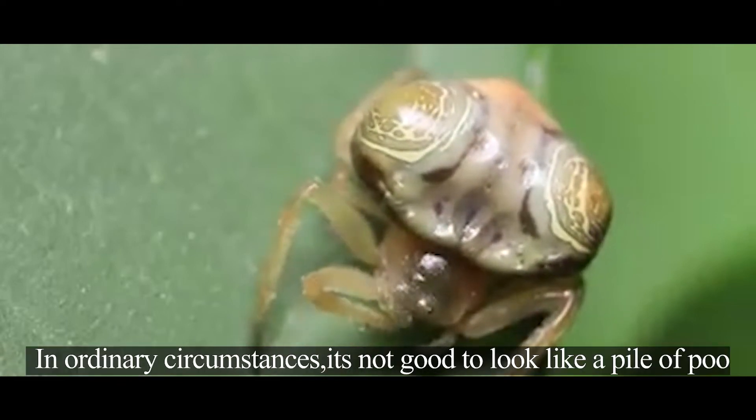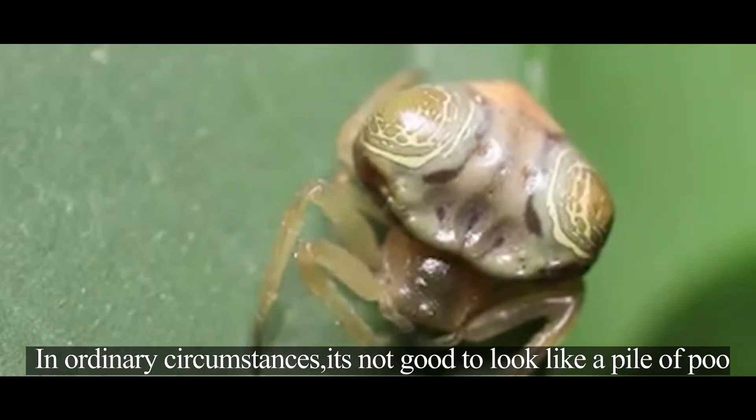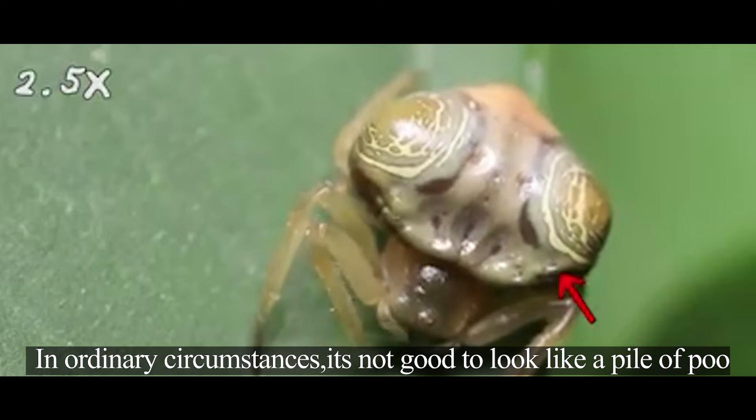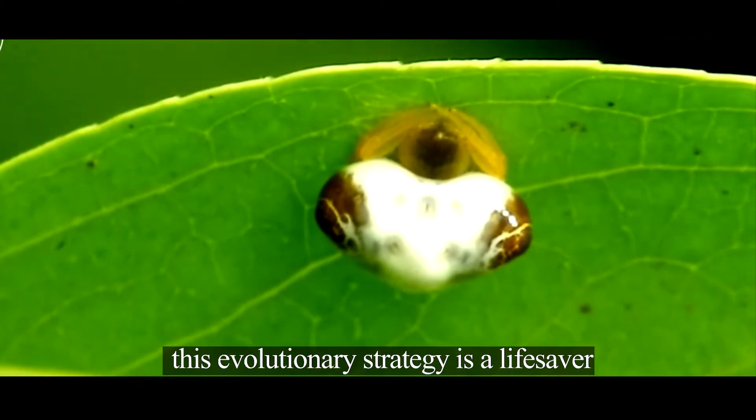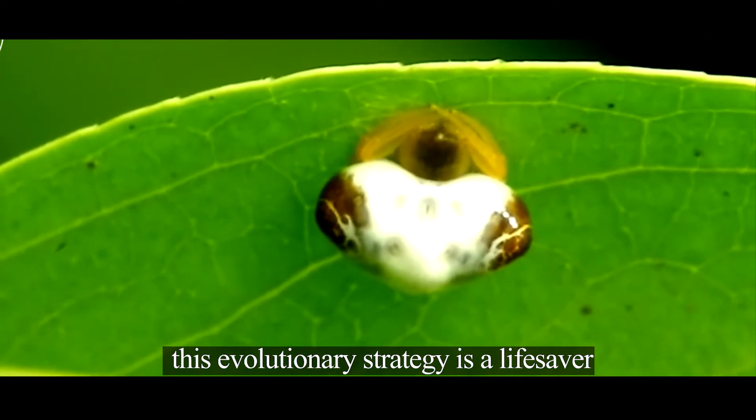What is a bird-dropping spider? In ordinary circumstances, it's not good to look like a pile of poo, but for the bird-dropping spider, Selenia excavata, this evolutionary strategy is a lifesaver.